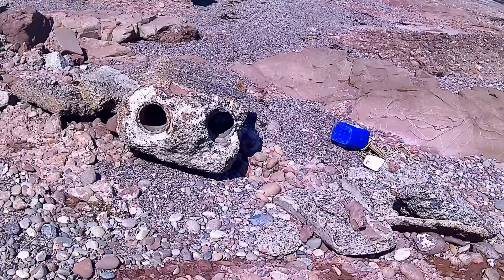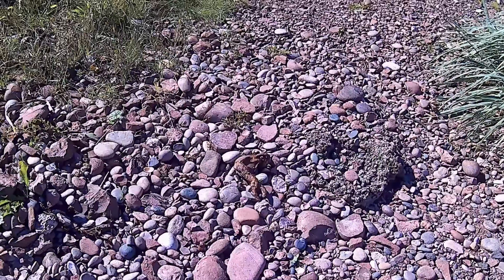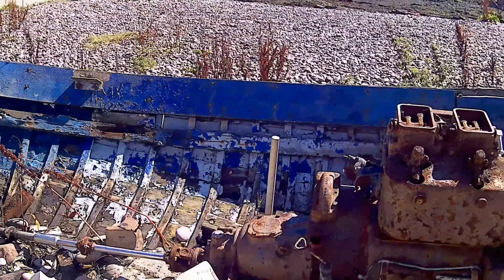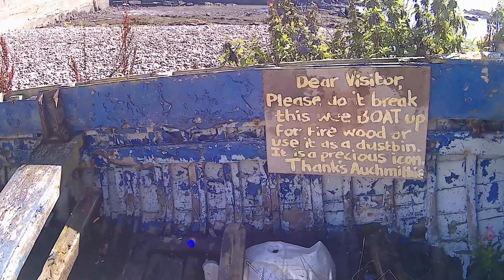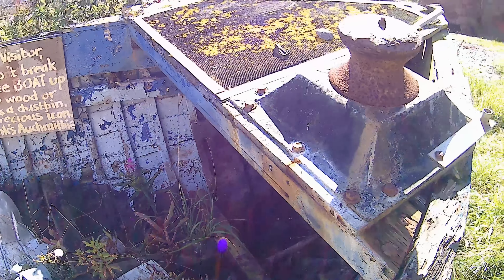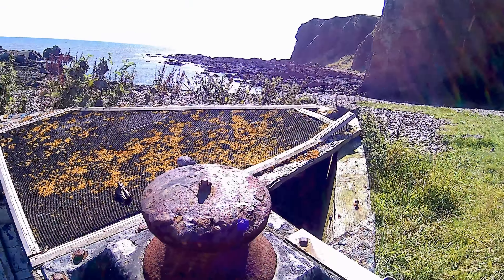And you can see the damage the tides have done here. The North Sea — it's a bit unforgiving. And there's an old boat in front of me. There's actually a notice in the boat, and this is almost the end of the south part of the beach. It says: please don't break up this boat for firewood or use it for anything else, because it's a cherished item. And the only thing I can see that's worth anything is that capstan.